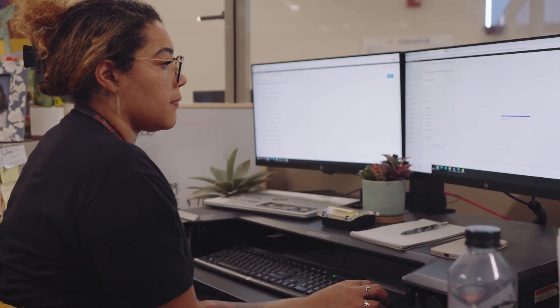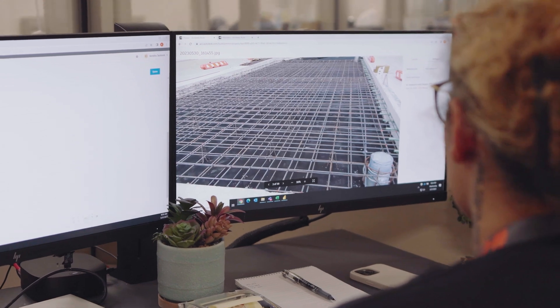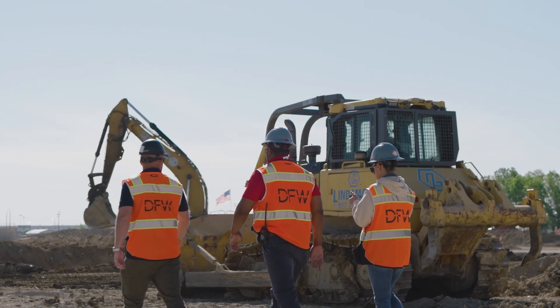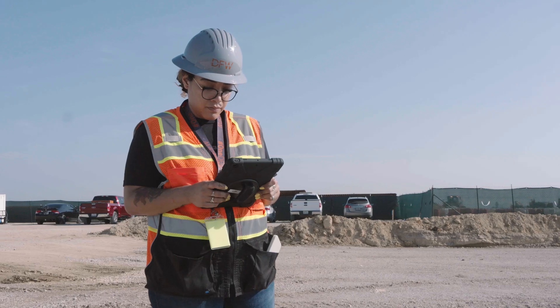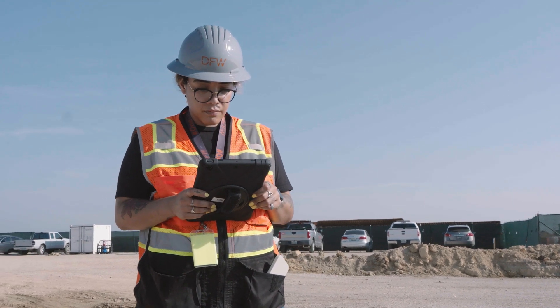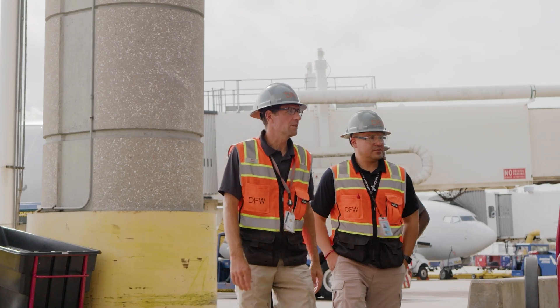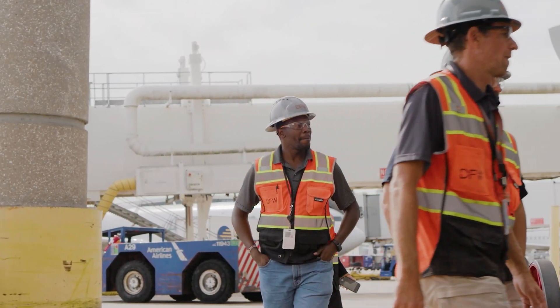The way we want to standardize processes and standardize our construction reporting through Autodesk Build is to include these general contractors and these subs to not only speed up the process, but make it more thorough. So we don't have as many issues, we won't have as many problems, we won't have as many miscommunications.